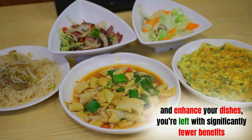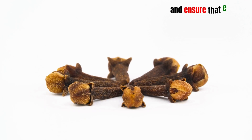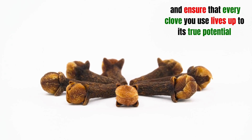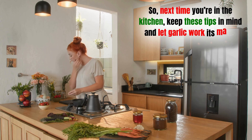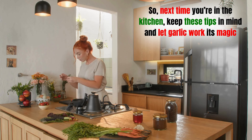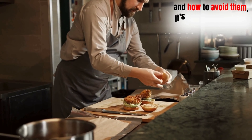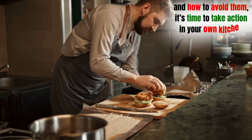This one small adjustment will maximize garlic's health-boosting effects, elevate your culinary experience, and ensure that every clove you use lives up to its true potential. So there you have it — eight garlic mistakes that you definitely want to avoid. From not crushing it to skimping on the quantity, these errors can seriously impact the flavor and health benefits of garlic. Using garlic the right way can enhance your cooking and keep you healthy. Now that you know the eight most common mistakes, it's time to take action in your own kitchen.